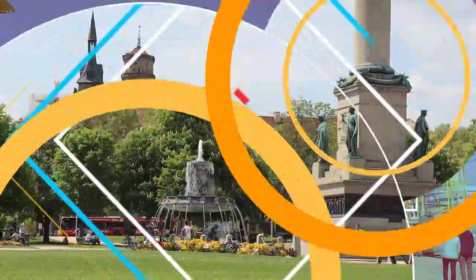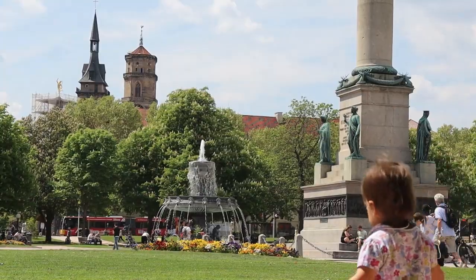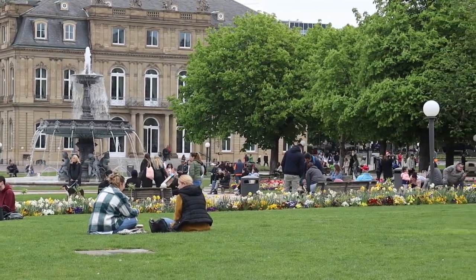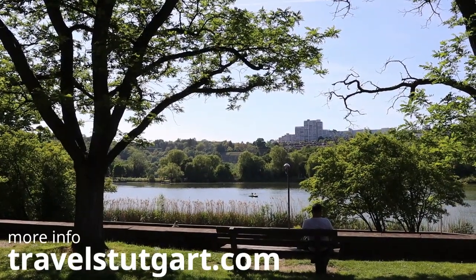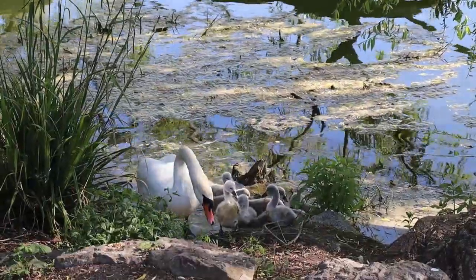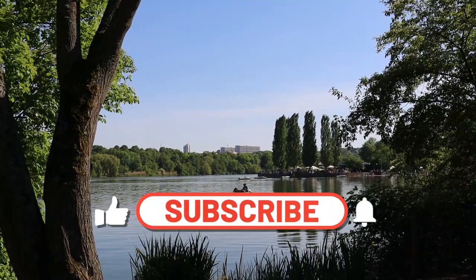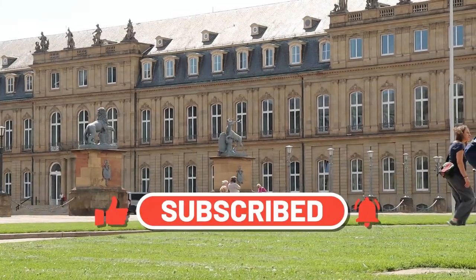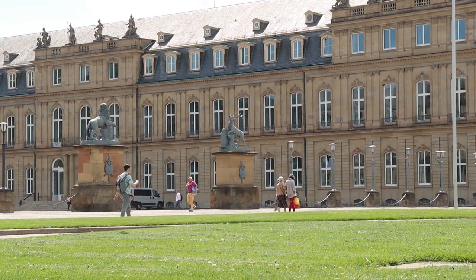As you have already seen, there is a great variety of places and things that you can do if you visit Stuttgart City. If you are interested in a specific place, I invite you to visit our website TravelStuttgart.com. There we have each of these destinations and many more with much more info and details. I invite you to subscribe to this channel to know more about Germany, the state of Baden-Württemberg and the city of Stuttgart. We will bring you more information and videos in the coming days. Thanks for watching and see you next time.